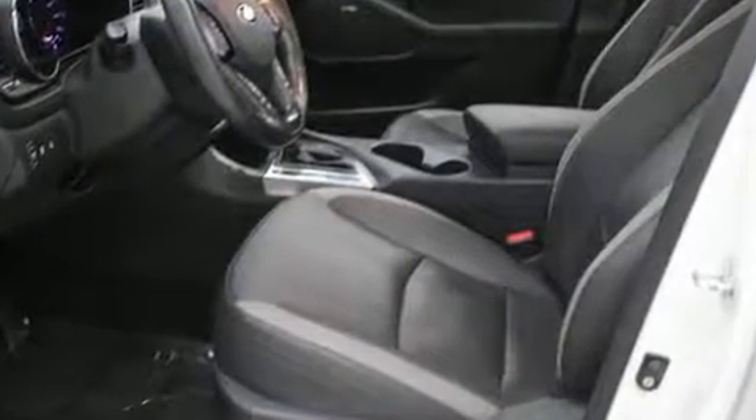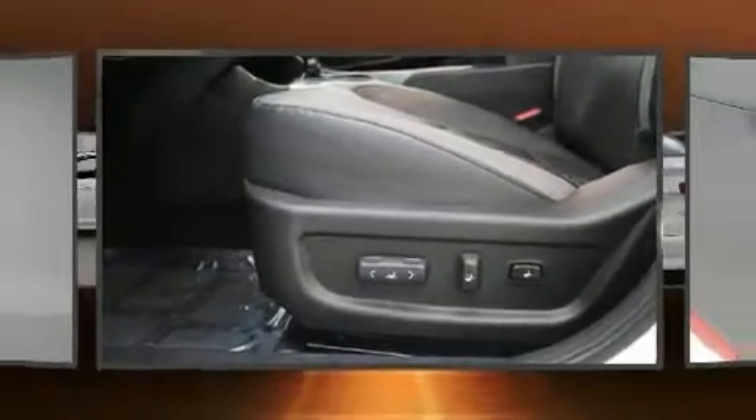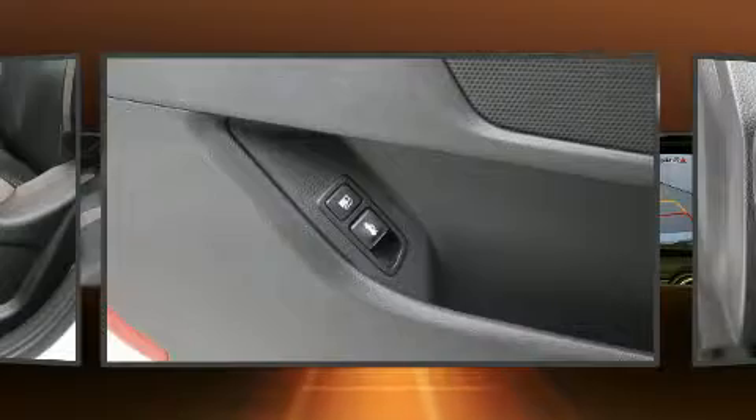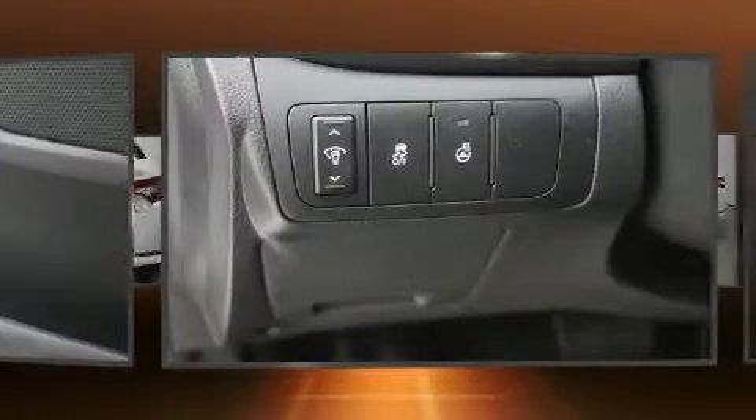Top features include cruise control, front and rear reading lights, an outside temperature display, fully automatic headlights, turn signal indicator mirrors, and one-touch window functionality.